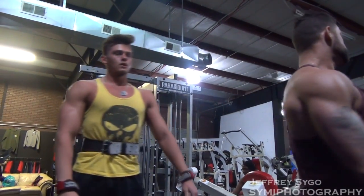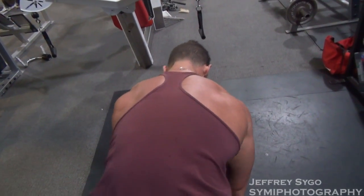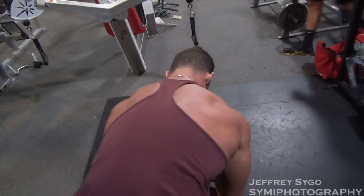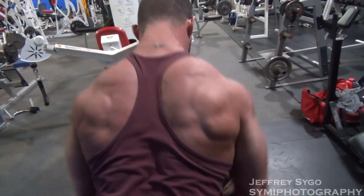Go ahead and take us through your workout today — I know it was a depletion, tell us about that. Today was an upper body depletion day. We warmed up with a few sets of pull-ups, and then went into a heavier movement and did our T-bar rows.